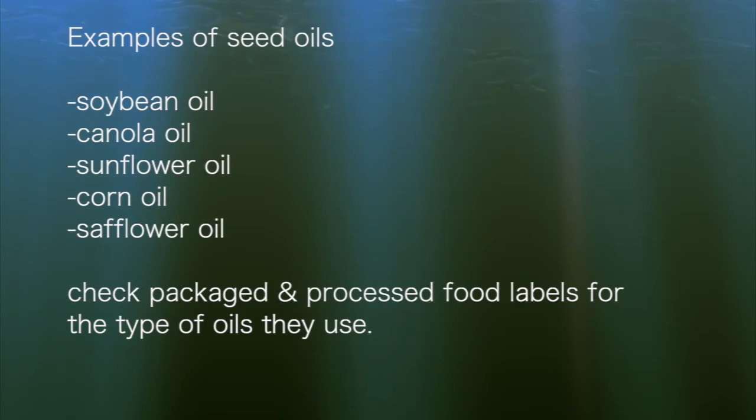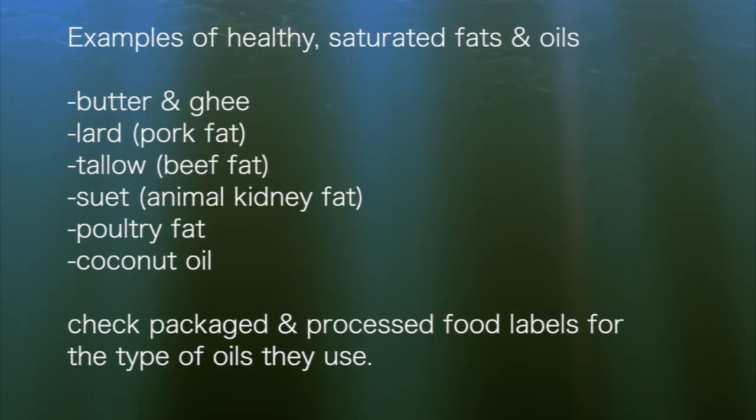Check packaged and processed food labels for the type of oils they use. Examples of healthy saturated fats and oils include: butter and ghee, lard from pork, tallow from beef, suet from around the kidneys, poultry fat, and coconut oil.